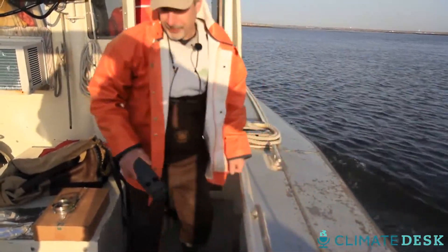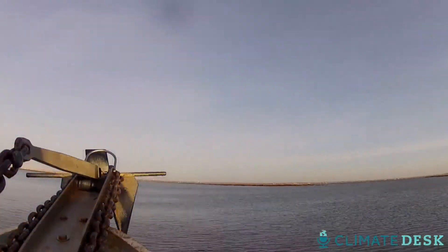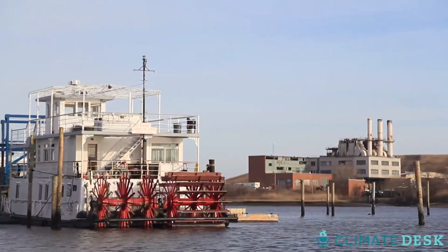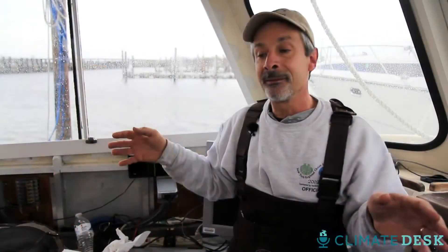It looks like that upper few centimeters is very different everywhere that we looked. It's cold, wet work. But if Bruce can figure out how Sandy moved the mud, it could help protect shorelines and boat channels like these from storms to come. Having been all over the bay now, I think I'm getting a pretty good picture of at least where the muddy sites are and how things have changed.